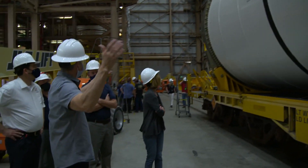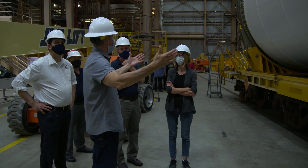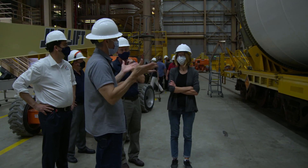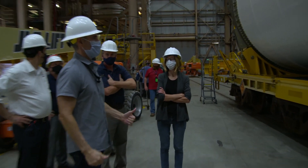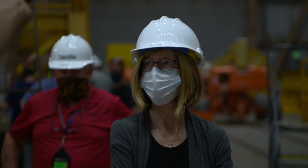What we'll do now is remove the end caps and then go ahead and do the grand inspection. We'll have a stand, the person goes in, checks it, and if it's all set, we'll go ahead and break it over to the stacking stand.